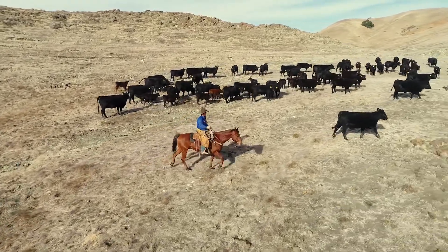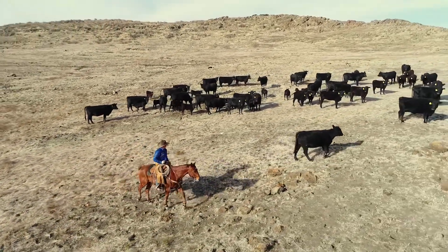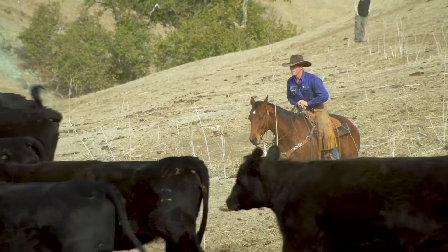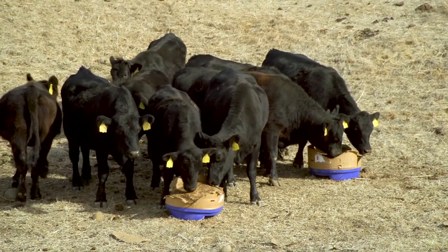Sweet Pro has really fallen into our grazing program here. This time of year in California, our feed is dry and there's not a lot of nutrients in it. Supplementing is a big part of our nutritional program until our rains start and our green grass comes — and even then it takes a while for that grass to have much to it. So supplementing is a big part of ranching in California on the Central Coast.